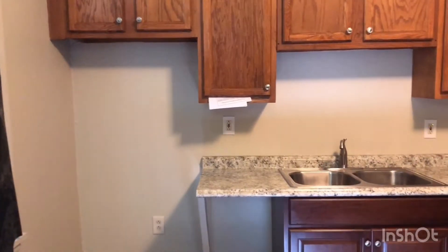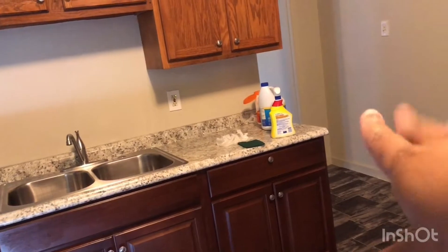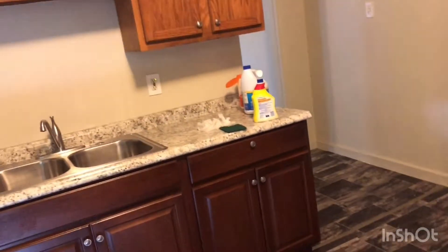This is the kitchen. Let me make sure the door is locked. I was in here cleaning up — that's why cleaning products are up there in the sink. I love the floor, and I have a little pantry over there.